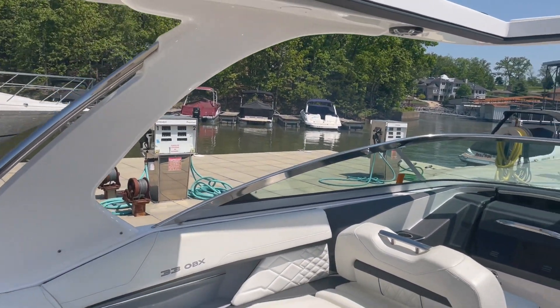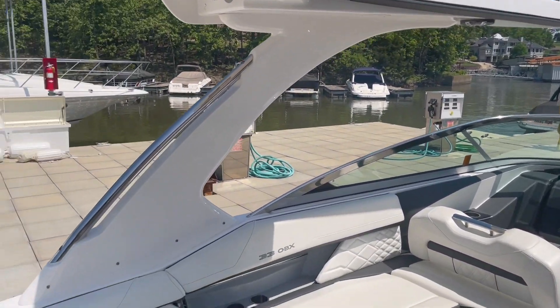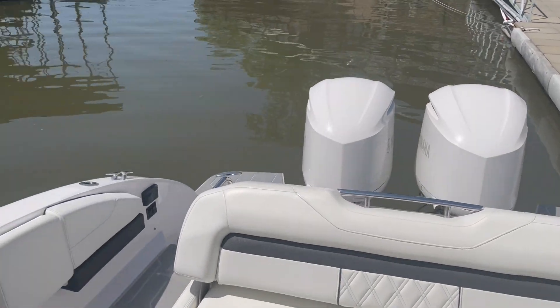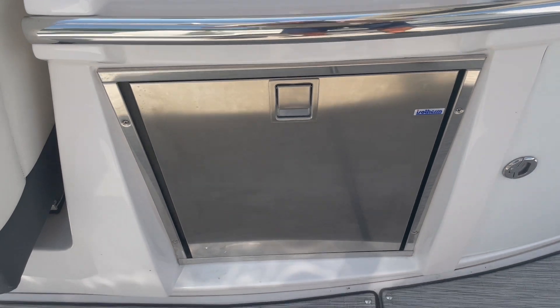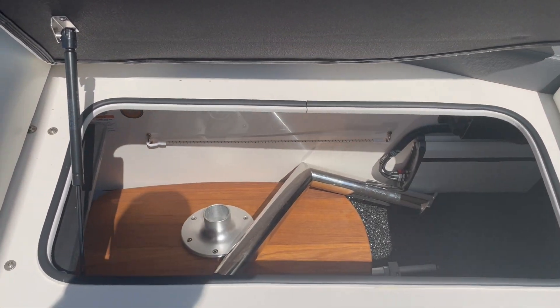This does have the sure shade that folds out — basically gives a nice shade in the back when coving out. You've also got a sink, trash can, and another refrigerator down there. More storage under these seats and a table as well.